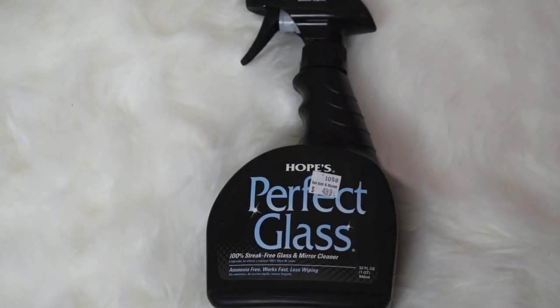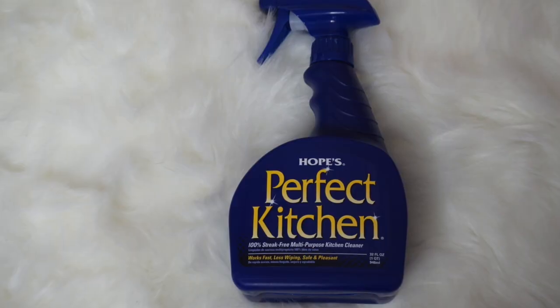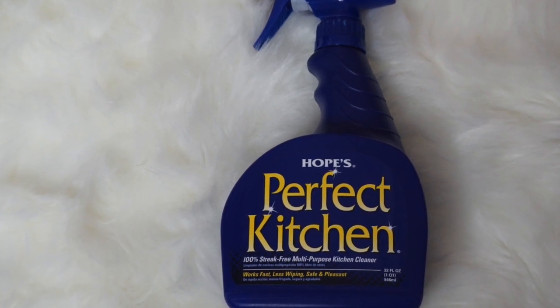On Instagram I've been following — I think the name is Inspire Me Home Decor — and she loves this Hope's Perfect Glass, which is what she uses to clean her glass table, so I picked that up. I got mine from Bed Bath & Beyond for only five dollars, which is a really good price. I found the Hope's Perfect Kitchen at Marshall's for $3.99 and I've been using this on my kitchen countertops. It doesn't really have a scent, which is nice, because sometimes sprays can have a really strong scent that gives me a headache.